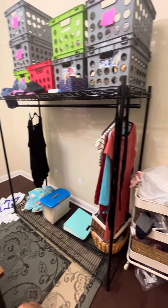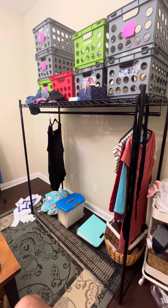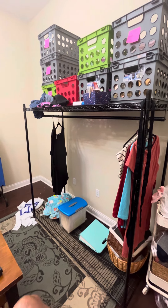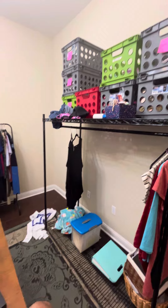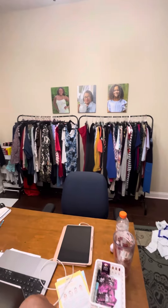Time for an office tour. So as you come in, right here I have a rolly cart of supplies. Then we have this industrial strength shelf where we house our plus size.